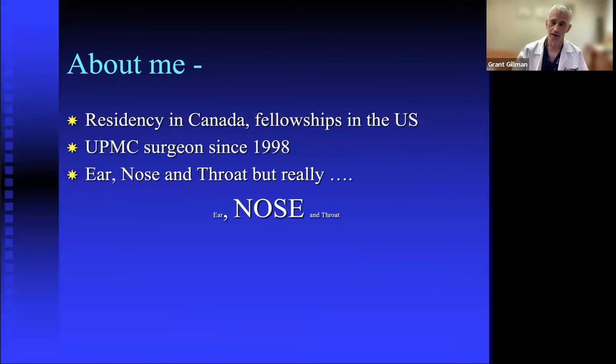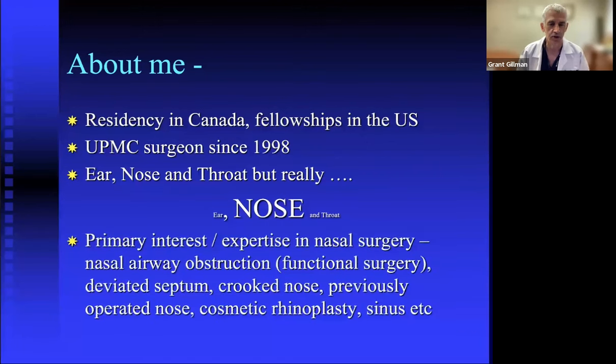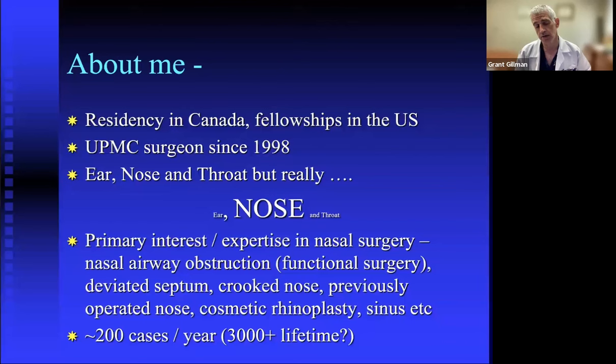People ask what I do, and I say I'm an ear, nose and throat surgeon, but I don't do ear and I don't do throat. My primary interest is in nasal airway obstruction or functional nasal airway surgery, which includes the deviated septum, functional septal rhinoplasty, crooked noses, and previously operated noses. About 20 to 25% of people I've operated on have had prior surgery. I do about 200 cases a year, so my experience is probably over 3,000 to 4,000 cases.